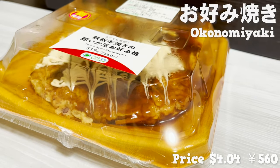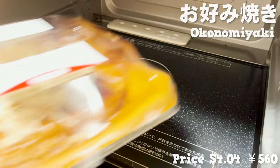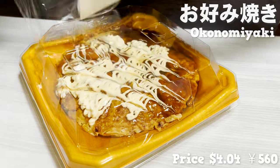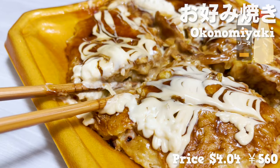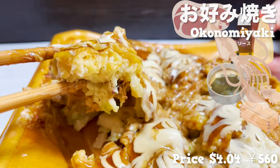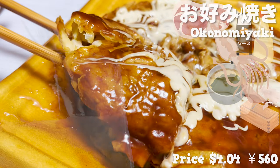Next up, we have okonomiyaki. Family Mart's okonomiyaki is cooked one by one on the iron plate. Let's heat it up in the microwave. Just heat it up and the real okonomiyaki is done. I can smell the nice aroma of sauce and mayonnaise. I love the texture of the pork and squid. The dough is made with Japanese soup stock made from dried bonito and kelp, so it has a natural sweetness. The strong taste makes you want to drink beer.